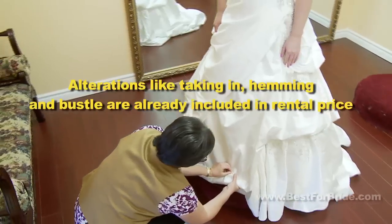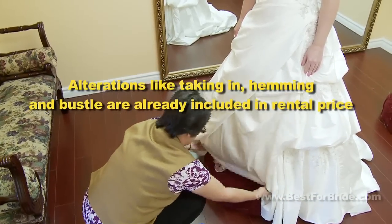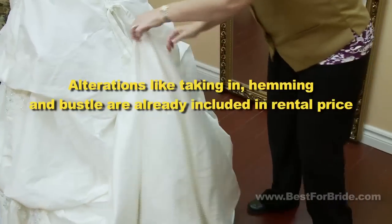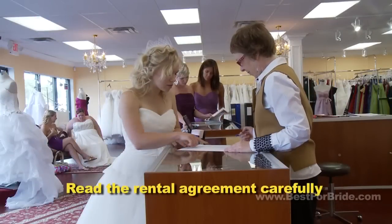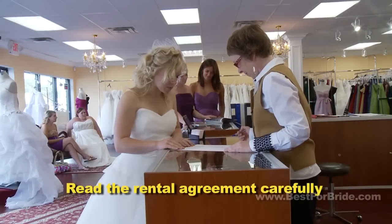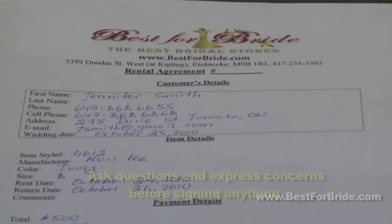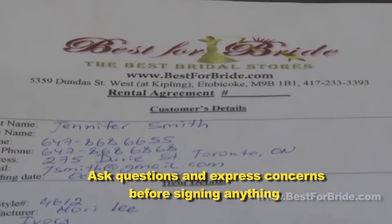When you rent a dress, you also save money on alterations because simple alterations like taking in, hemming, and bustle are already included in the rental price. Pay close attention to charges related to dress damage and make sure you agree with the renter's written description of the dress's condition. Ask questions and express concerns before signing anything.